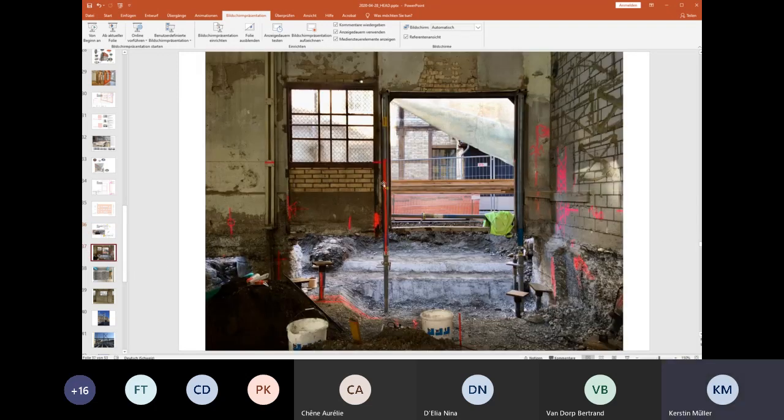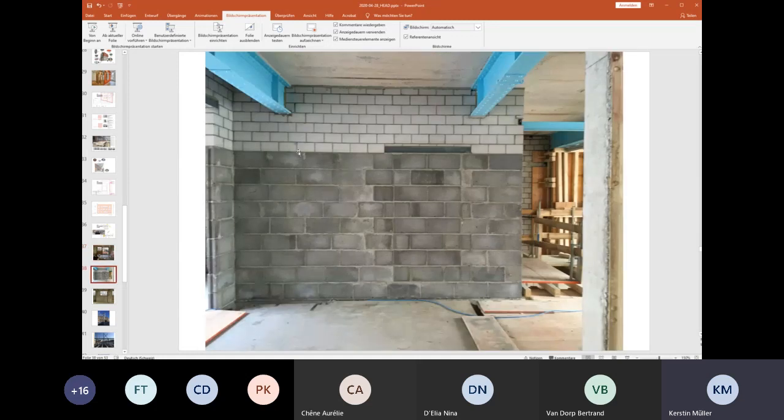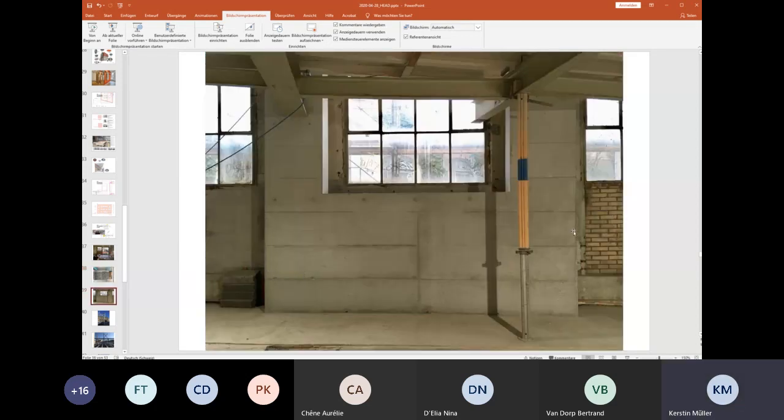I still want to show you some construction site pictures. This is the existing building walls that we tried to keep — we had to reinforce the walls to carry the load from the addition. You can see how it just kind of grows: where a door was before, we take the door out, keep the wall, and add what's needed to reach the new floor height dimensions.